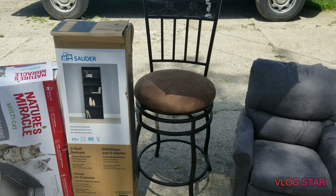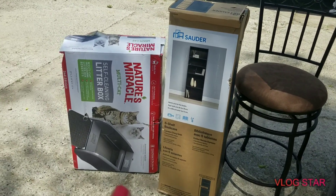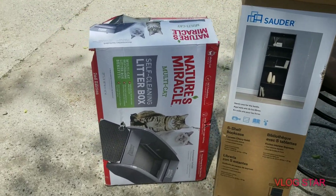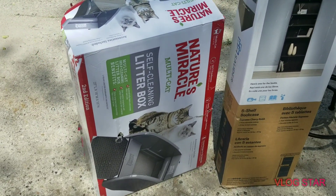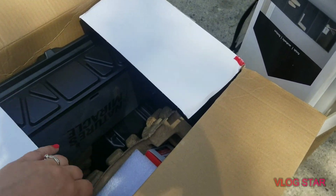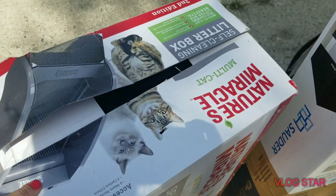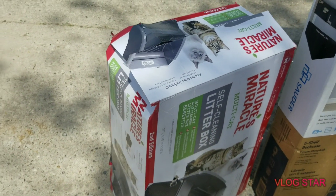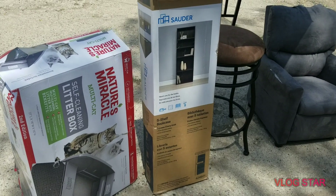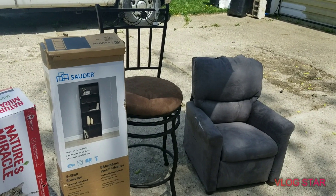I went and checked about 15 dumpsters yesterday and the only thing I found was this right here — a self-cleaning litter box. It looks like they threw it out because the box was damaged, but everything is inside and it looks brand new, like it hasn't even been pulled out of the box. I'm out in my driveway today, so sorry about the noise.